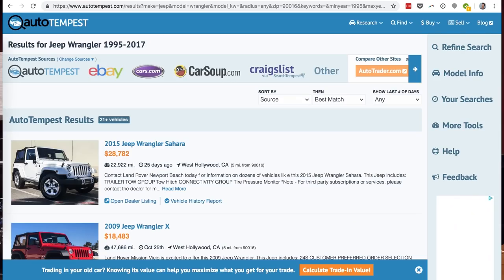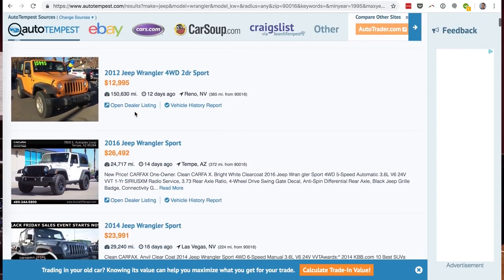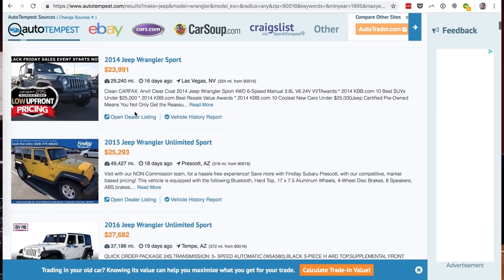You just go to Autotempest.com, type in all the information, hit search, and it brings up all the listings from all the most popular car classified sites to one page. It's great, and I am frankly surprised that more of you don't know it exists.